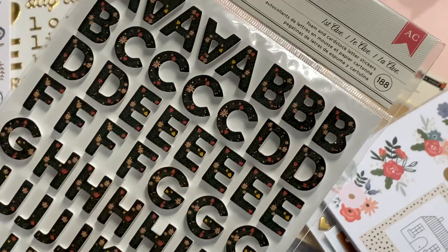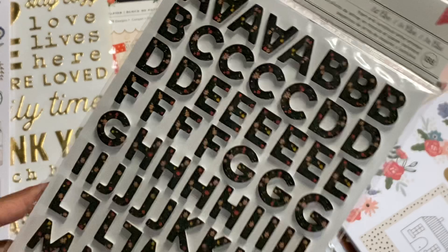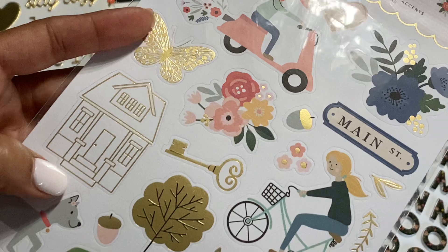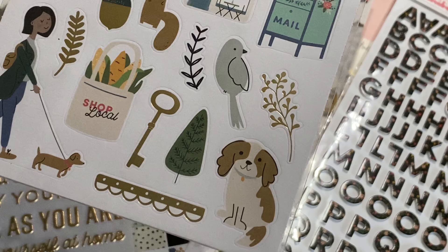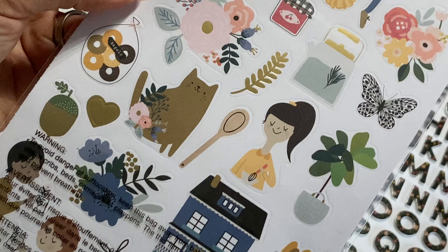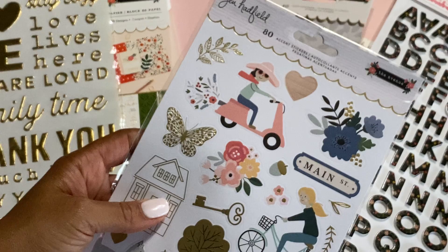There are also thicker stickers with florals that coordinate with the collection — you get the front and the back, plus numbers and plenty of letters to write words. The accent stickers are super cute and have gold foiling on some of them. There's an adorable little lady walking her dog — they've got a doggy sticker! On the back: florals, gold hearts, and a cute little girl. That's the sticker collection — you get 80 stickers with this particular sticker sheet.